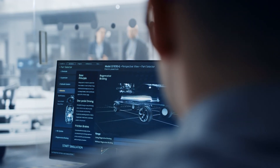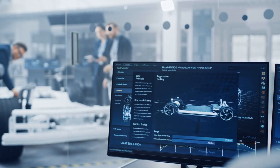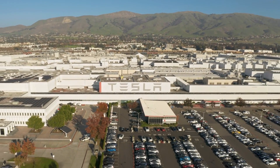Straubel, who served as Tesla's chief technology officer until 2019, joined the automaker's board of directors in the previous year, further solidifying the ties between Tesla and Redwood Materials.